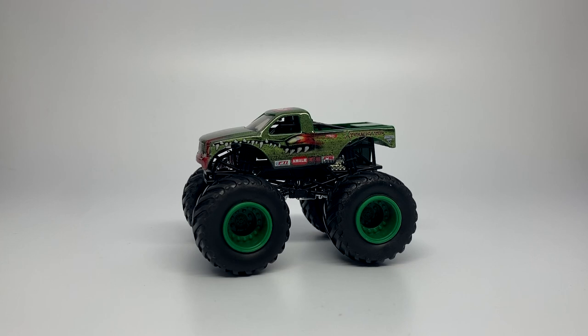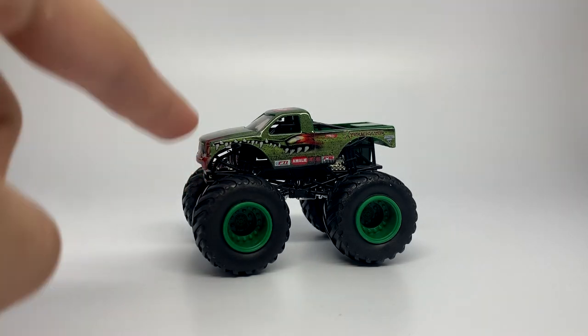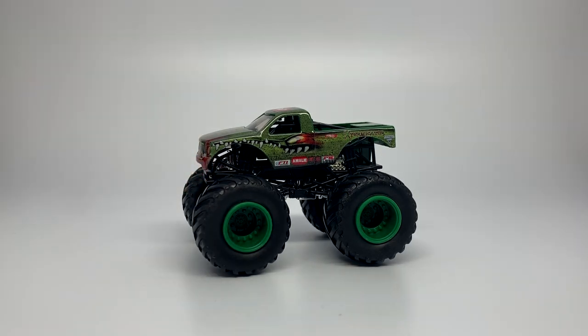I want to note that there are four different diecast company lines happening here. We have Hot Wheels Monster Jam, which from 2010 to 2018, I only have two of them in this video. I also have one Matchbox Monster Trucks, and then one Hot Wheels Monster Trucks.